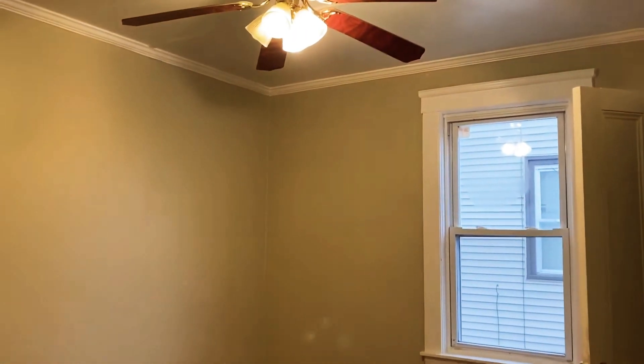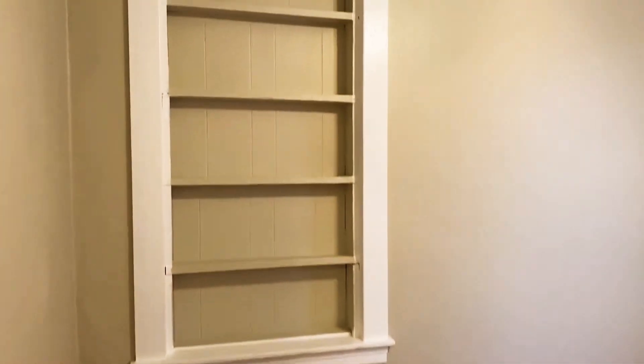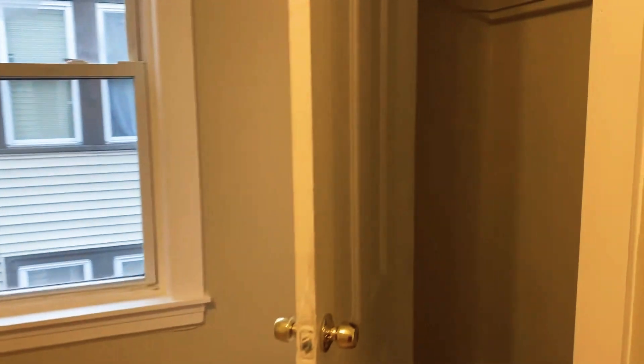And to the left of the bathroom, you'll find the second bedroom. There is some extra shelving on the wall. This bedroom has a pretty nice-sized closet in here, with some more shelving on the side of the closet.